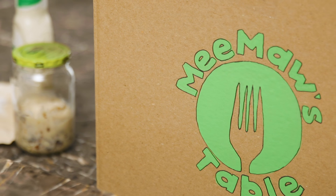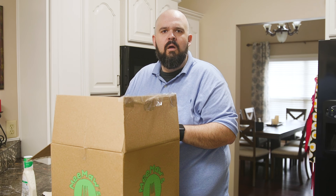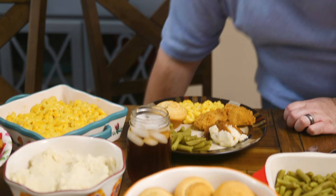With all of your ingredients unpacked, you're only 17 steps and two and a half hours away from supper. And just like that, your Sunday supper with all the fixings is on the table. No, it definitely wasn't just like that.